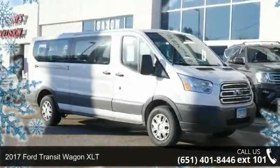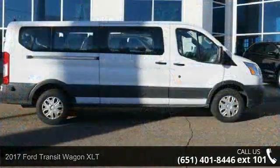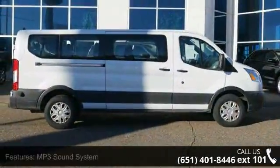Step into the 2017 Ford Transit Wagon XLT. This may be the set of wheels you've been looking for. Enjoy these notable features.